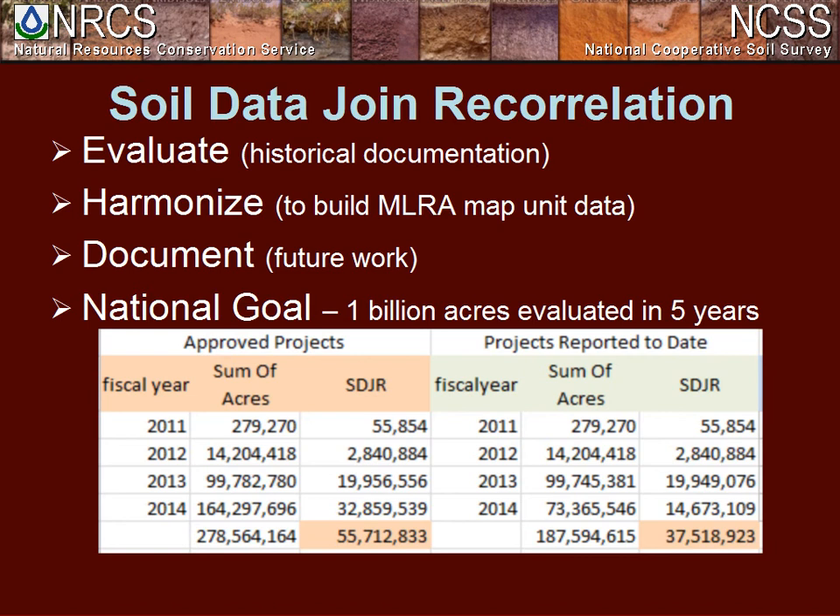Most importantly, we wanted the documentation — to look at the evaluation work and identify what future projects need to be taken care of in these MLRAs: what areas need spatial work, what areas need additional lab sampling, what areas need additional transecting. We wanted a system that allows you to evaluate, harmonize the map units, and document that future workload to build your long-range business plan.